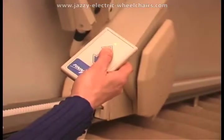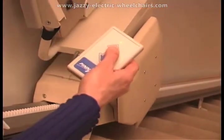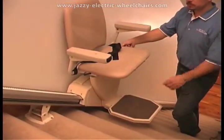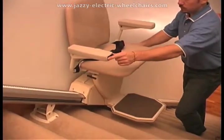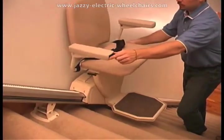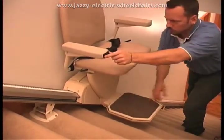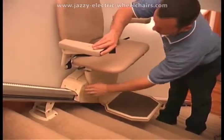The footrest hugs the floor and the seat height can be adjusted to provide a higher degree of comfort. For added convenience, wireless remote call send controls enable you to call or send the lift to either landing. Safety sensors prevent the lift from running if the seat is not in the proper position or if something blocks the stairway or track. In either case, put the seat in the proper position or remove the obstacle and your Pinnacle is running again.